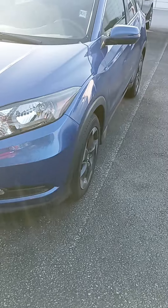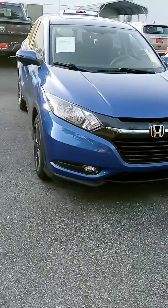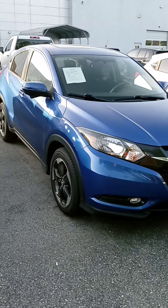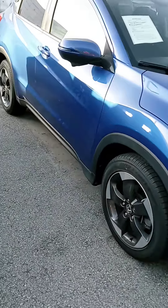Yes ma'am, there is the HR-V, and we do have plenty of other SUVs, but this is a good one. Thanks for your time — when you have a chance, please get back to us. If you'd like to stop by and take it for a test drive, we are open until 8 today, 9 to 7 on Saturdays, and closed on Sundays. Thanks again, have a good one. Bye!